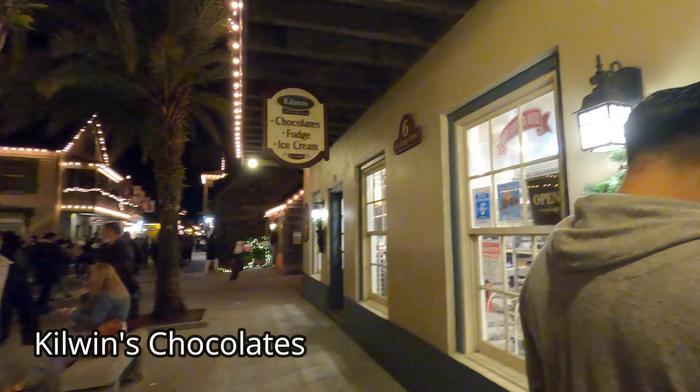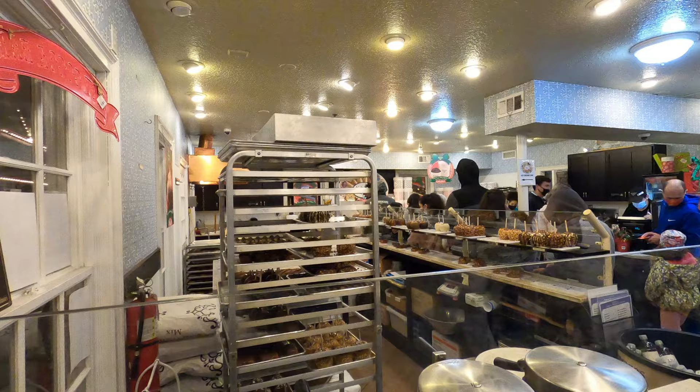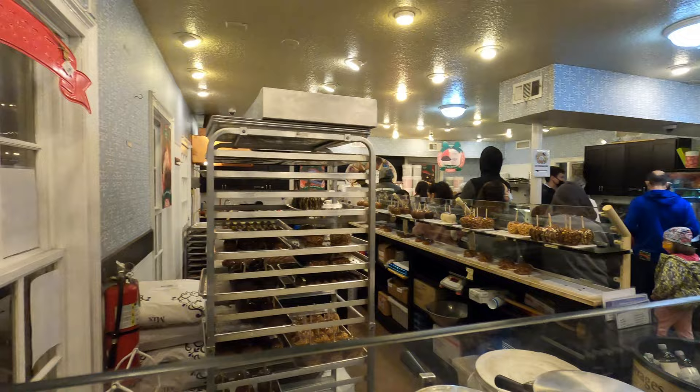Our fourth stop is Kilwins. There are 140 locations across the United States. We're at Kilwins — they make all kinds of stuff like chocolate and fudge. You can get ice cream here too. It's a little cold for that, but they make really good fudge. So let's go inside and check the place out.